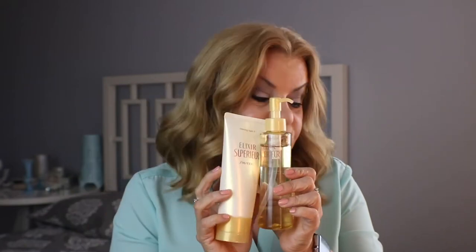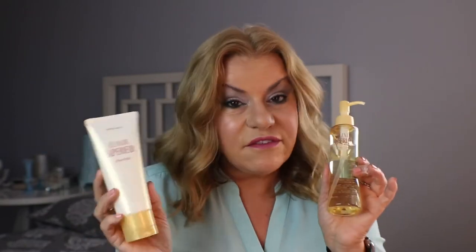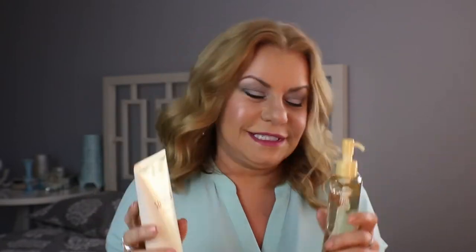If you wanted to go high-end, I also have the Shiseido brand — this is their Elixir Superior line. These two products could go together as an alternative if you have a little bit more money in your budget for dear old mom. I'll have links down below.